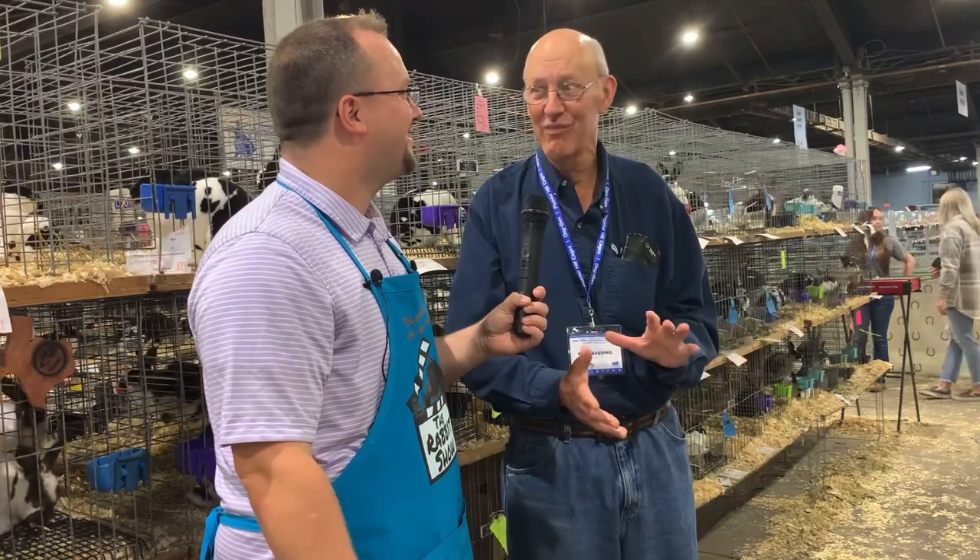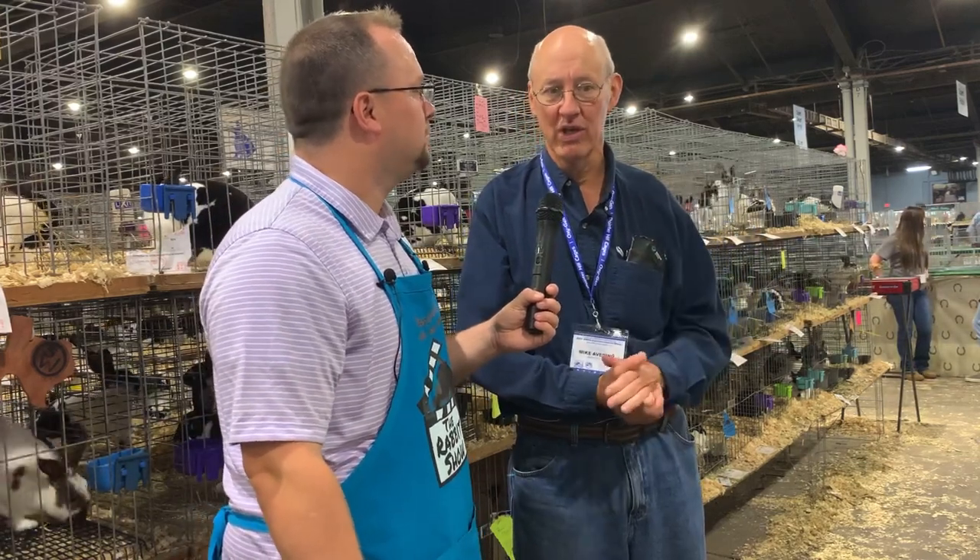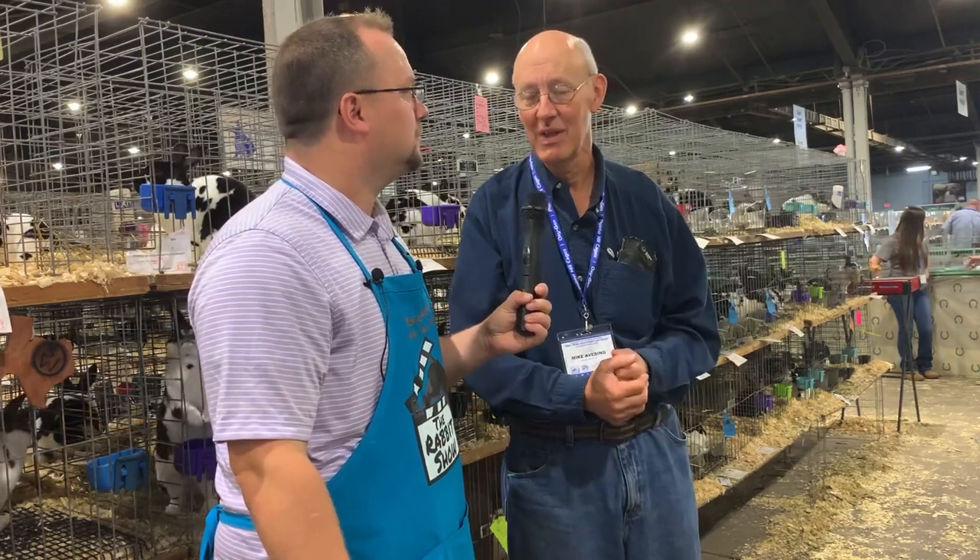There's a little bit of luck involved. But I think that's why genetics matter — if your rabbits do well here and hold up while traveling, and you use those rabbits for breeding, that kind of breeds that trait into your herd. Then you're more consistent. You can't ever fix everything, but it makes it more consistent.